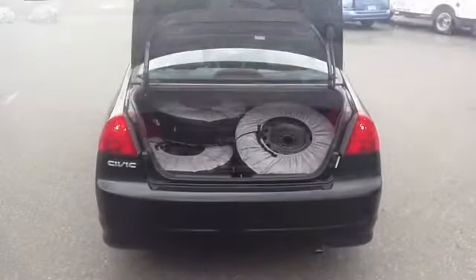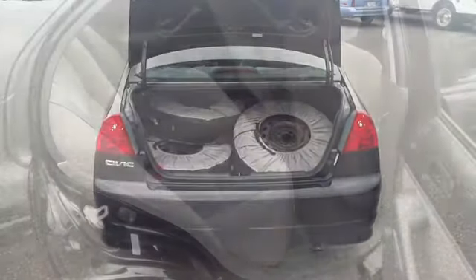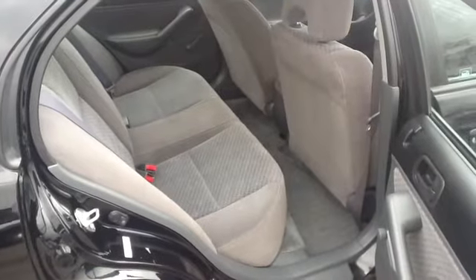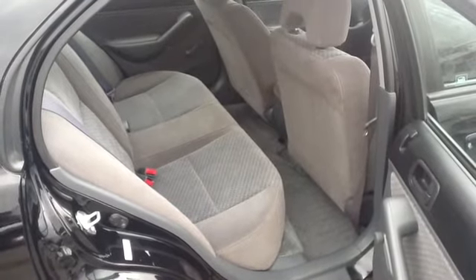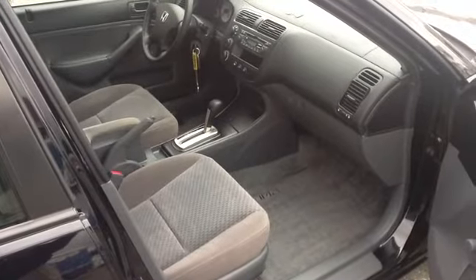The rear cargo area is wide and deep enough to hold full four-size tires, and if you need more room, drop the 60-40 split rear seats. The flat floor in the rear provides more space, especially for up to three passengers. Plenty of room up front for the passenger to stretch their legs and get comfortable.